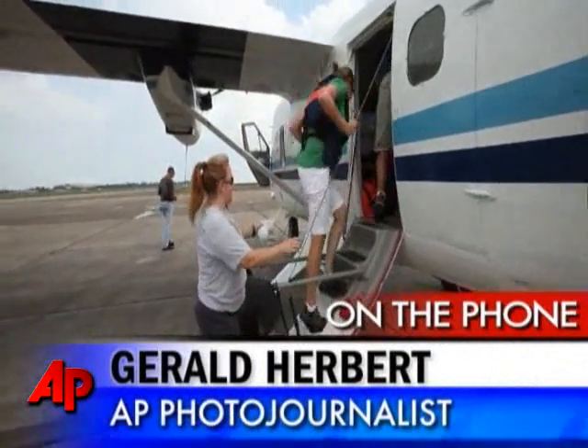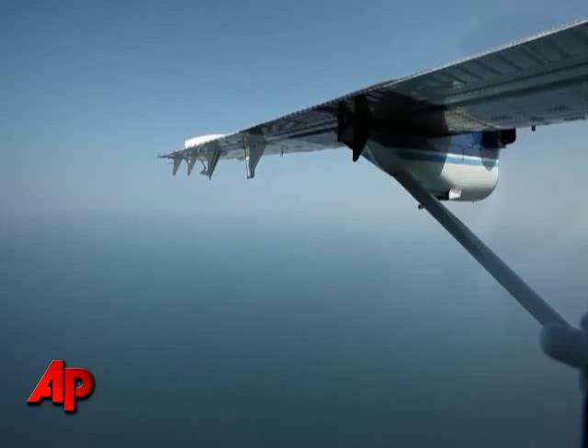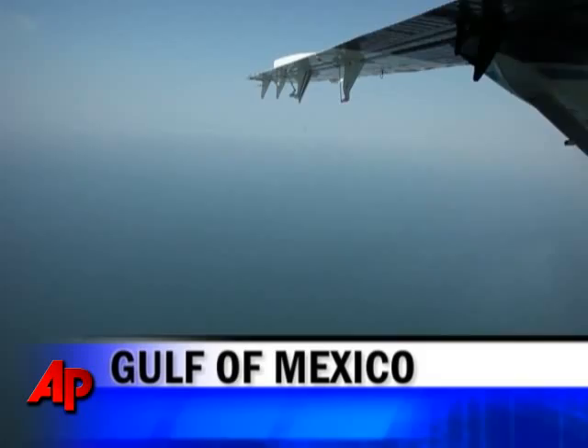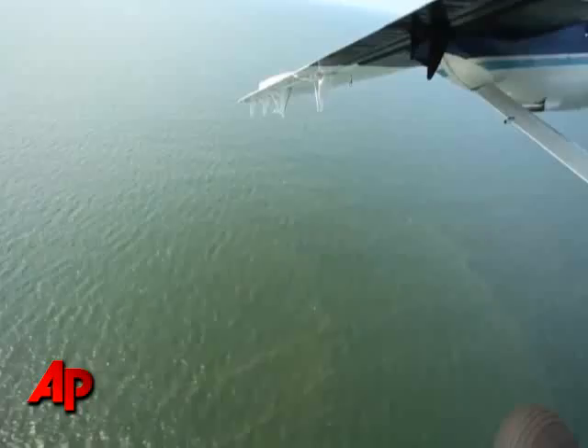When we flew out of Mobile, they do these flights regularly and perform a different grid each time. So when we flew out of Mobile, we flew towards the Chandelier Islands, which is the area they were searching this time. As we got towards the Chandelier Islands, we saw more and more streaking and tarballs and whatnot.